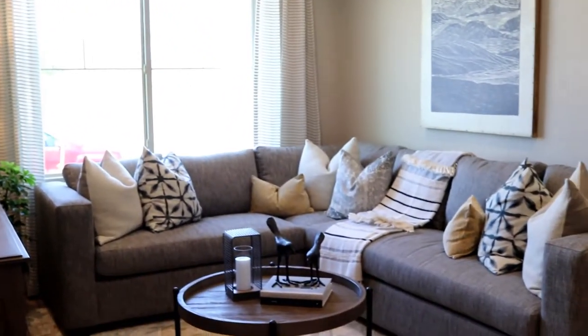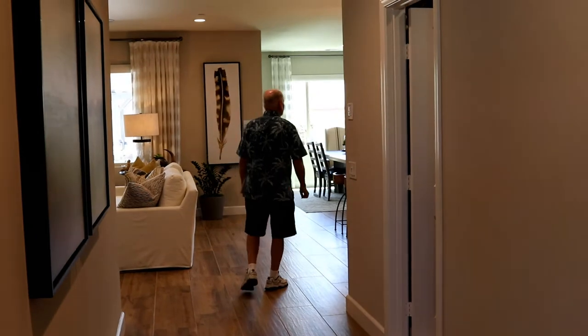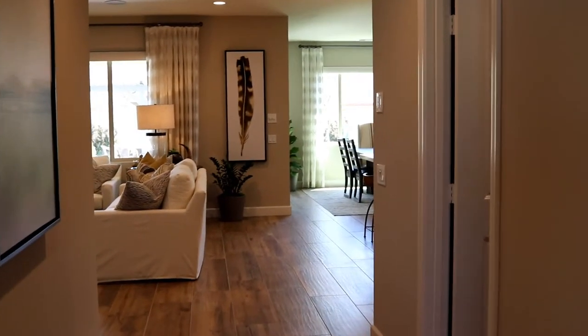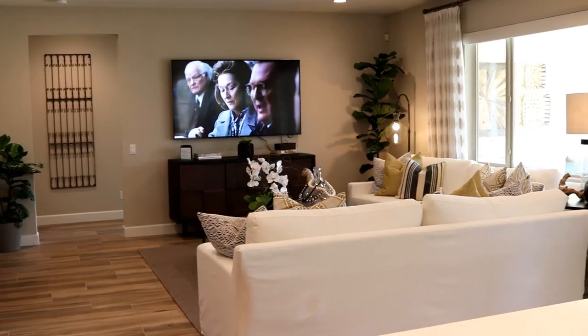This is a beautiful entry. Big. Wow. I like this floor. Nice entry. This is nice — and here's the laundry room. Oh my gosh, the laundry room here.